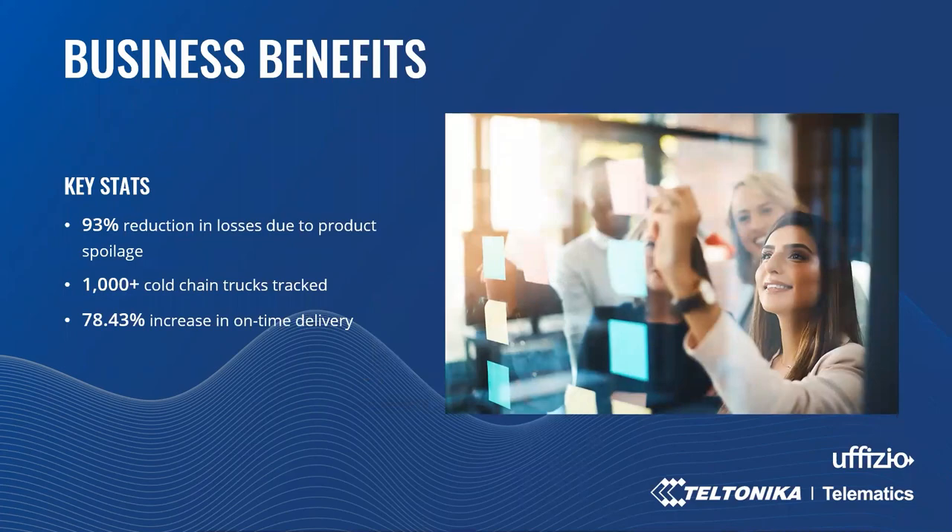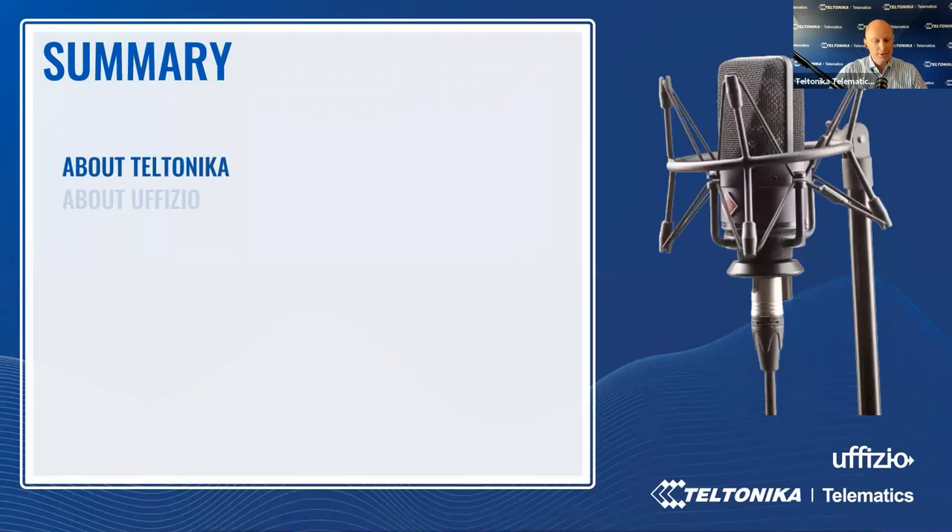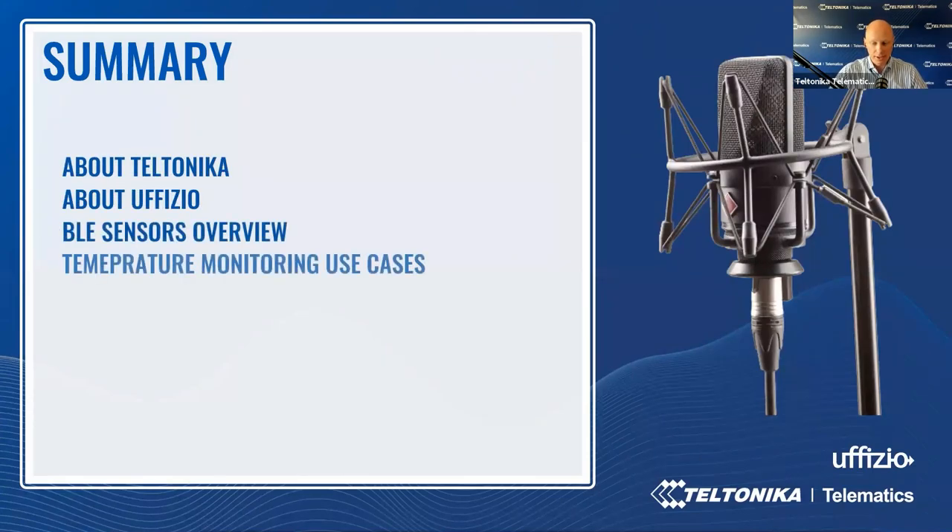Using the Uphizio software has resulted in many benefits for partners: a 93% reduction in losses due to product spoilage, 1,000-plus cold-chain trucks tracked actively, and almost 79% increase in on-time delivery. To recap this webinar: you have learned about Teltonika and Uphizio company facts, Bluetooth connectivity advantages, BLE sensor types and models, prominent temperature monitoring use cases to diversify projects and grow your business in the cold-chain market niche, and discovered the Uphizio fleet management platform, its functionality, versatility and benefits.